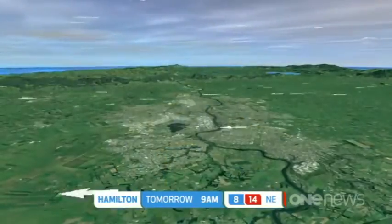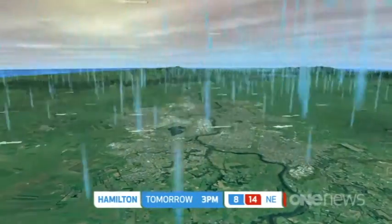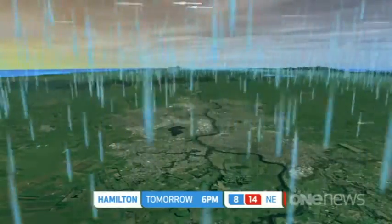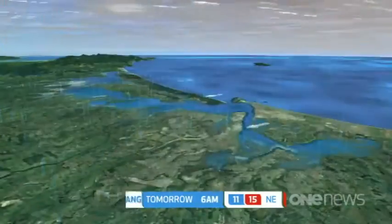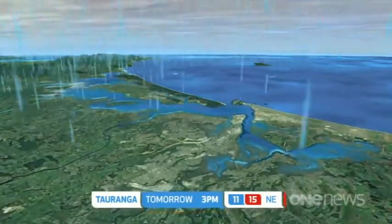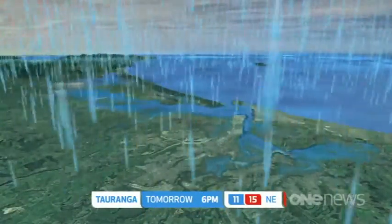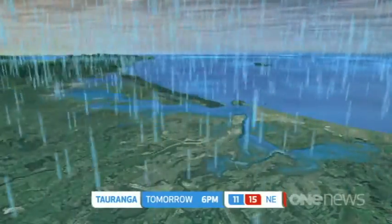For Hamilton, you've got the patchy rain coming in through the morning; that turns heavy and persistent for the afternoon. Pretty gusty wind as well — it's a yucky day. And for Tauranga, you'll be looking at the rain coming in through the morning, just patchy to start with. The afternoon brings heavy bursts of rain, and you are on a watch as well, so just keep an eye. It's a yucky, wet old day.